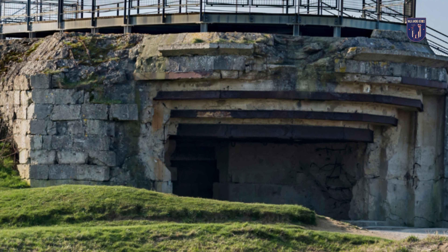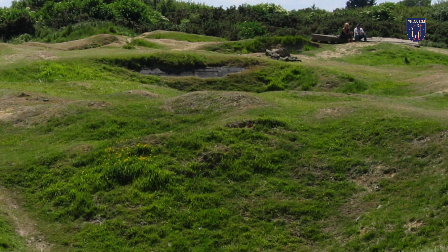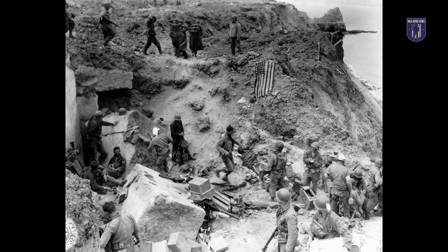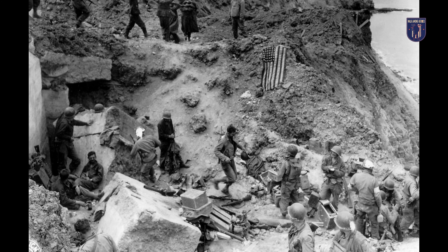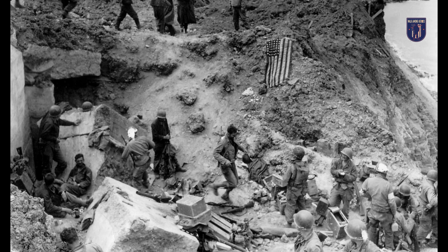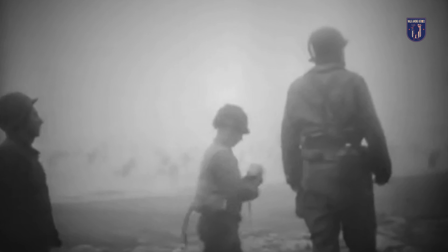The success of this operation contributed significantly to the outcome of the battle. By mid-1944, German forces manned formidable defenses along the French coast. Of particular concern to the Allies were German 155-millimeter artillery positions on Pointe du Hoc, which could wreak havoc on Utah and Omaha beaches.